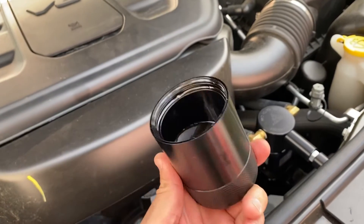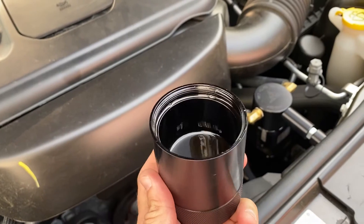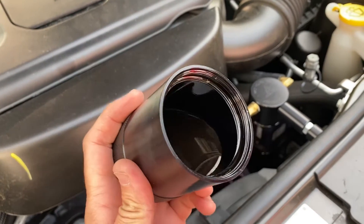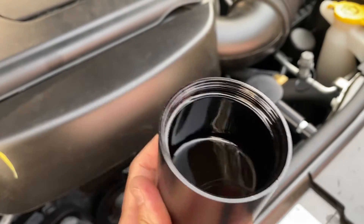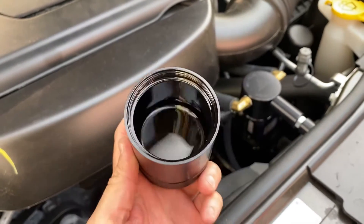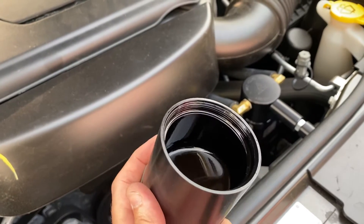Holy moly, check this out! So this is a thousand miles after I installed it — it's a good amount of oil. Imagine if all this oil is going back to your intake manifold — it's gonna clog the hell out of it.